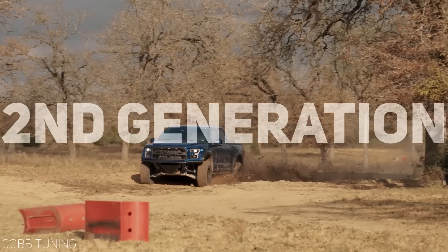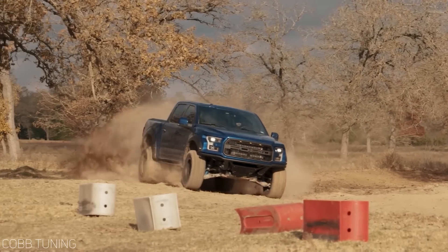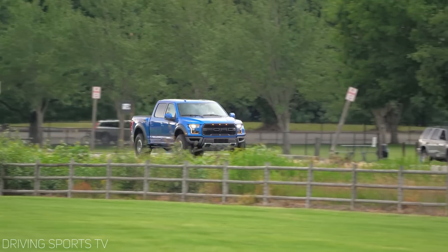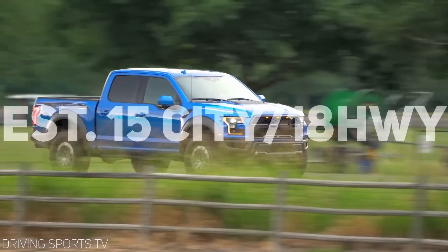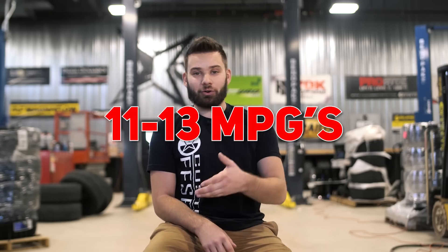In addition to more power, the second gen Raptor came with a host of other upgrades. Shedding around 400 pounds, the Raptor was now an all-aluminum body, but that didn't really improve the fuel economy people complained about in the first generation. EPA estimates for a second gen Raptor are 15 city and 18 highway, but in full disclosure, you won't be able to keep your foot off the gas. In my experience, I typically average anywhere from 11 to 13 miles per gallon — but it sure is a lot of fun.